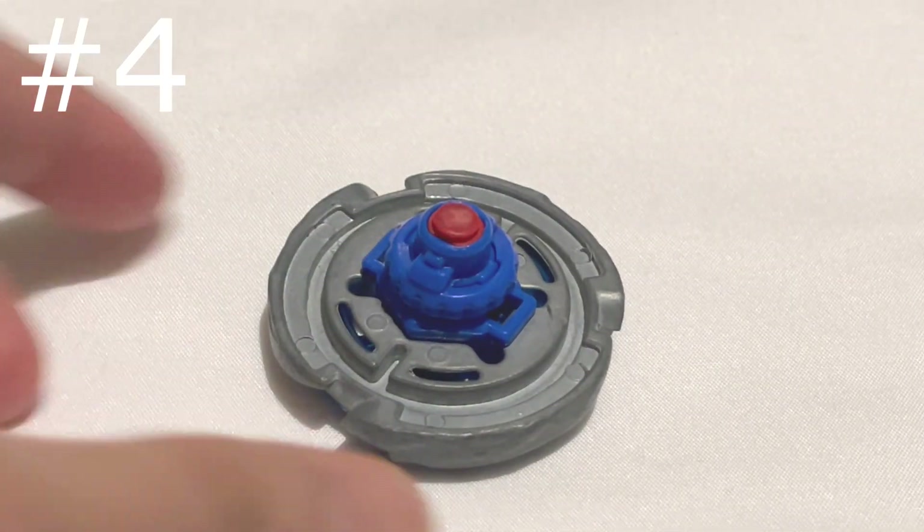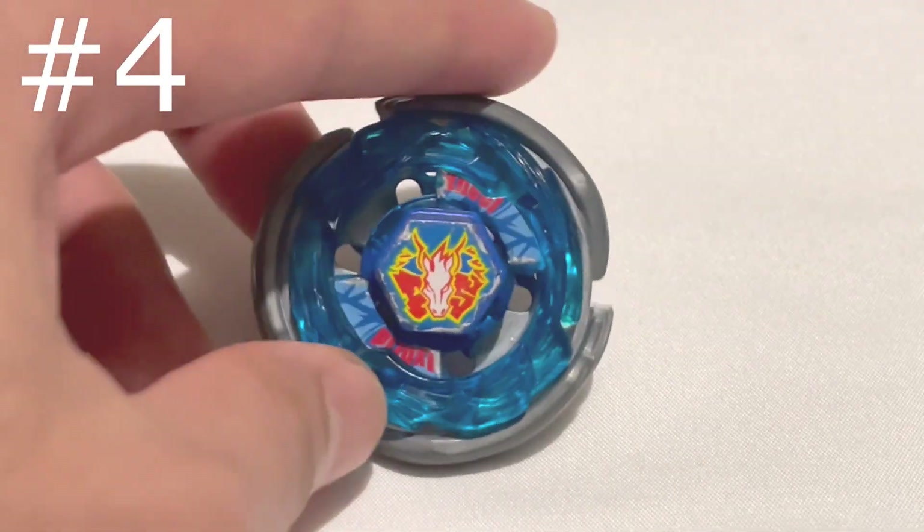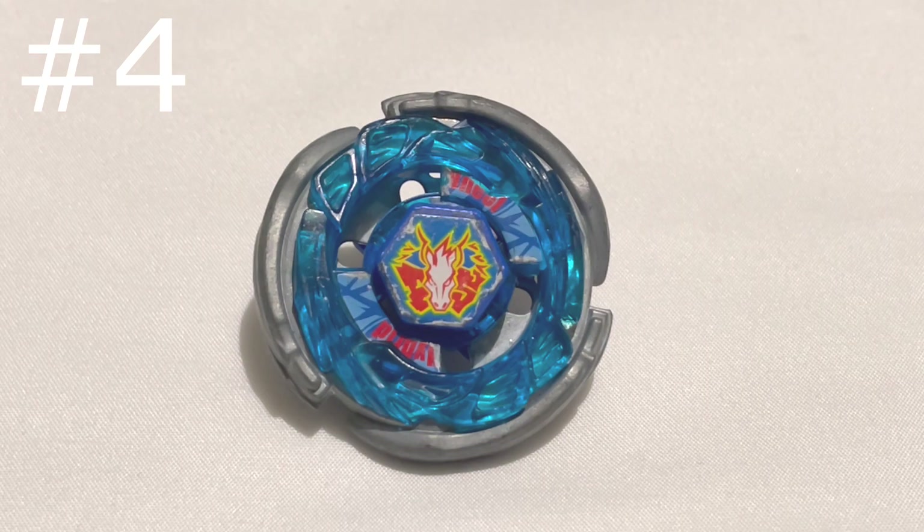mine was very worn out — you can see it's very, very flat. That's because it's rubber. I would put it high up the list, but the Beyblade is kind of basic, and in battle it's not the best.